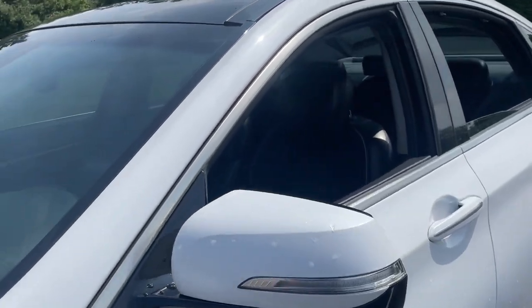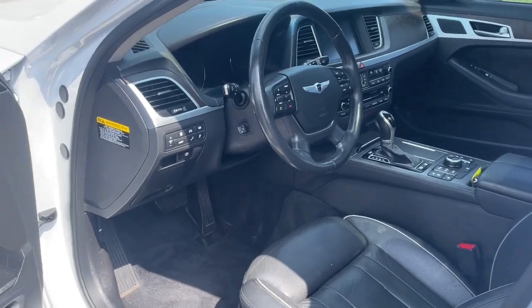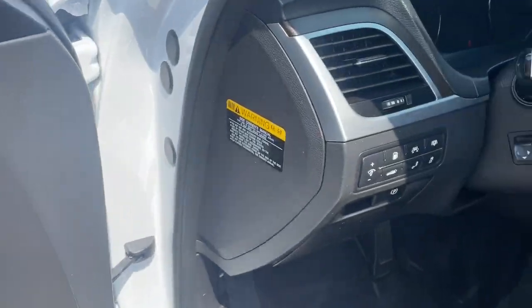From its serene upscale interior and powerful performance to its advanced safety and infotainment tech, this handsome executive sedan inspires and delights on every journey.